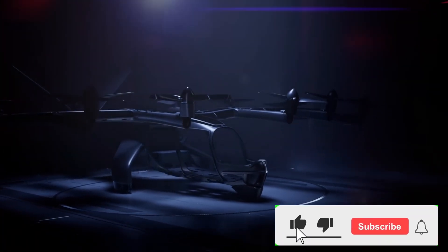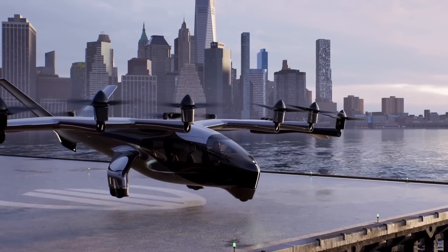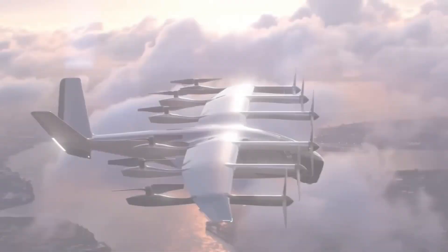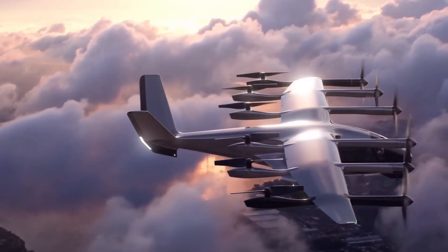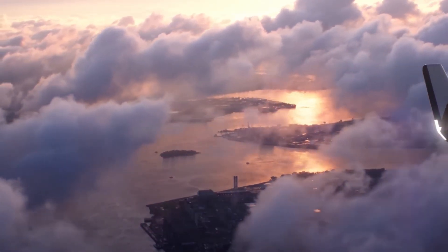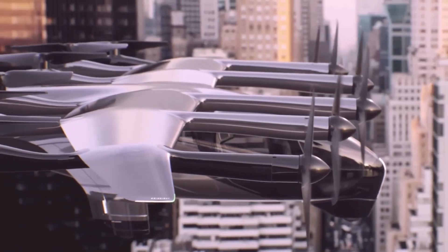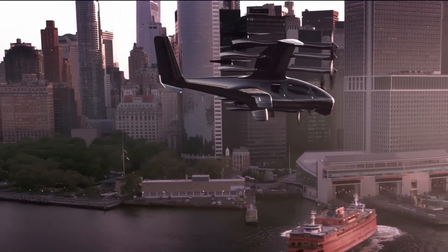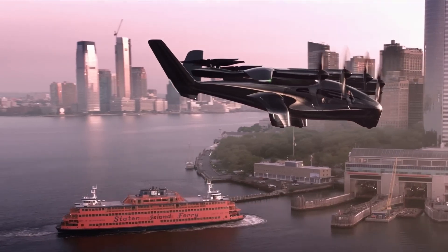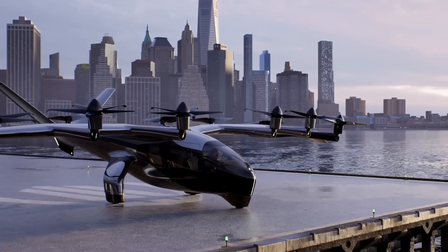The Midnight Evtol aircraft showcases the future of urban air mobility with its efficient design and advanced technologies. This electric vertical takeoff and landing aircraft is a game changer in the realm of transportation — a symbol of our greener, more efficient future. With its all-electric design, it contributes zero emissions, making it a sustainable choice. Its vertical takeoff and landing capabilities mean it doesn't need runways or large open spaces, making it perfect for urban settings where space is at a premium. The Midnight Evtol is not just about getting from point A to point B — it's about doing so in a way that respects our environment.